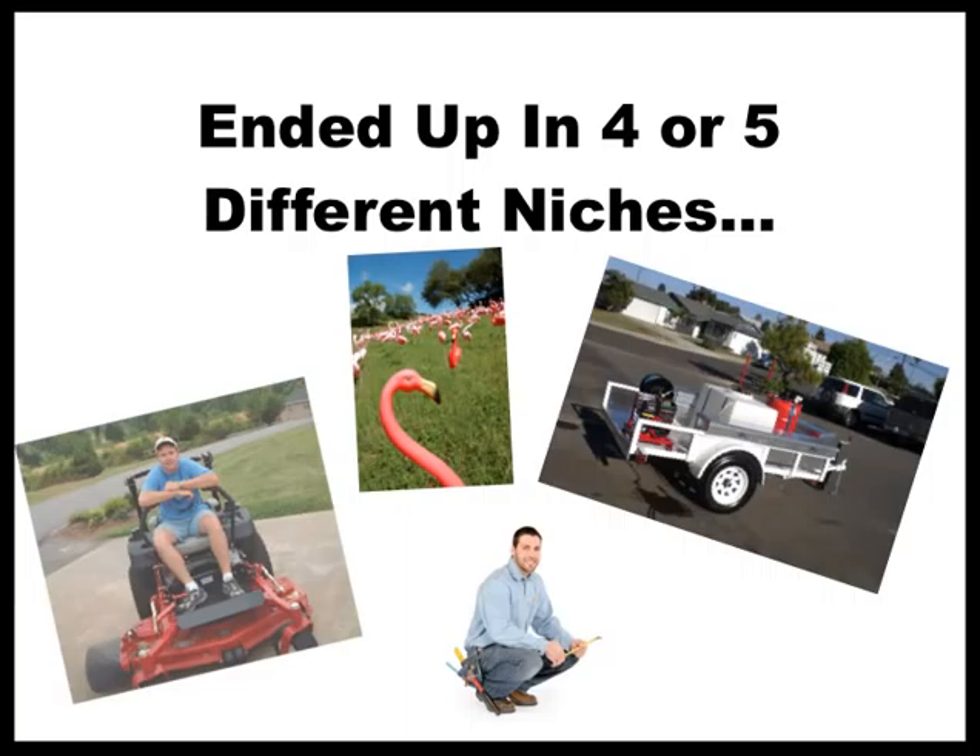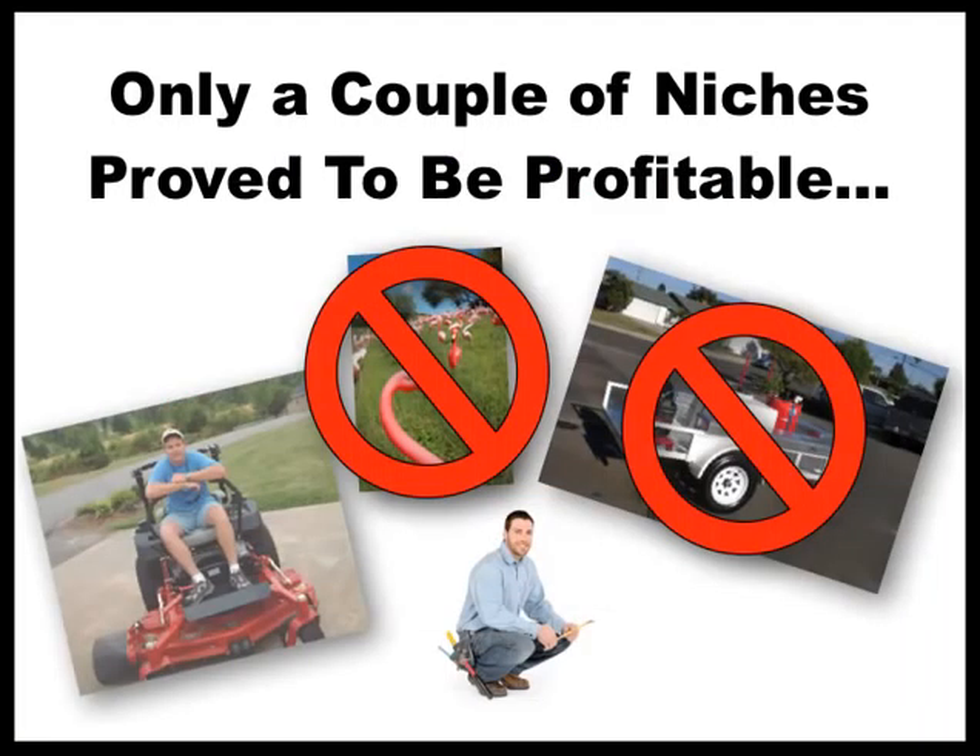So I knew these four things like the back of my hand, and I decided to create a small report for each and sell them on eBay. Out of everything I ended up doing, the construction and lawn care did the best. I sold off the Cat Tree Plan site, got rid of the Flamingo a Friend franchise, and stopped selling information on mobile auto detailing. The two businesses — construction and lawn care — tied together really well, because if you're doing work at someone's house they might need mulch or pine straw, and vice versa.